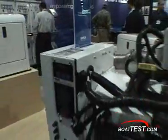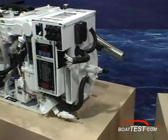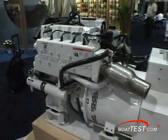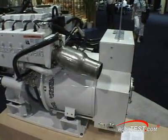So whether your choice is the 4kw to 15kw low CO emission gas generator or the 3.5kw to 180kw diesel generator, you can rely on Kohler power for peace of mind and dependability.